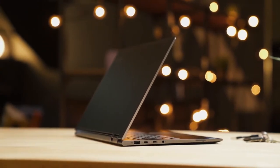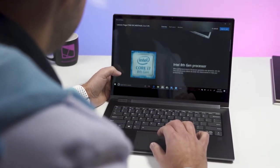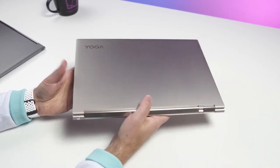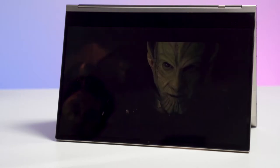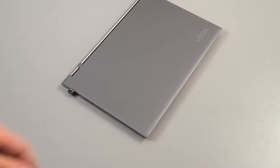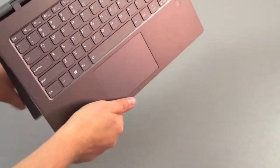The Lenovo Yoga C930 is Lenovo's latest and most impressive addition to the Yoga series. It boasts an all-sturdy, all-metal build with convertible flexibility thanks to its 2-in-1 design. The 360-degree hinges not only work to flip this laptop into a tablet, but also serve as a rotating soundbar since they house the Dolby Atmos speaker system.